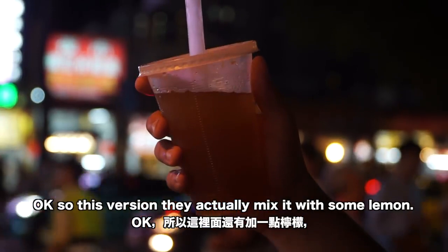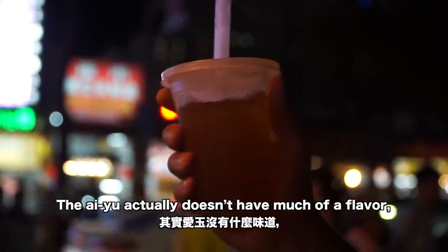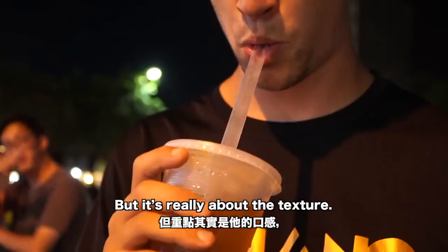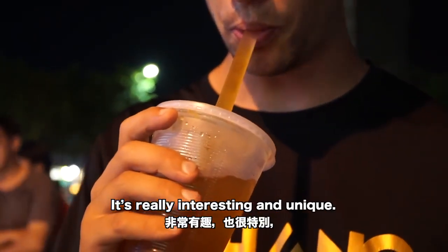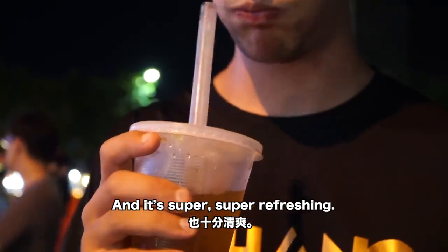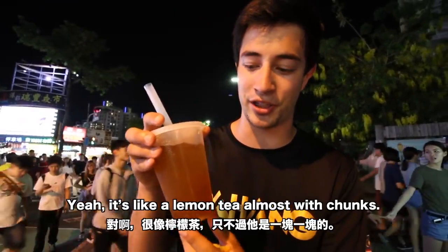This version they actually mix it with some lemon and a little bit of sugar, so it's a little bit sour. The Ayu actually doesn't have much flavor but it's really about the texture — it's almost like a jello. It's really interesting, unique, and super super refreshing. Yeah, it's like a lemon tea almost, but with chunks.